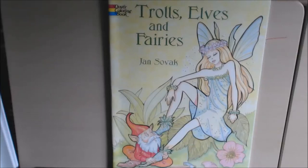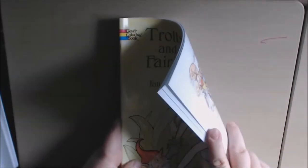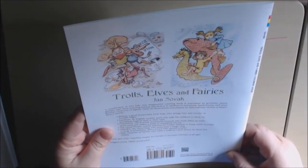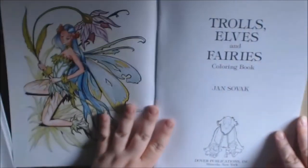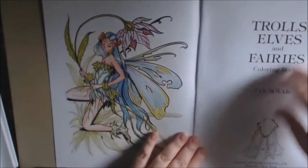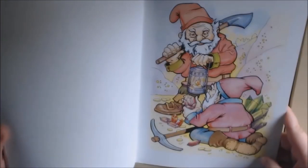I got a really cool Dover book today, it's called Trolls Elves and Fairy by Jan Sovak. This is one of those little smaller Dover books — the tiny small ones. This one has 29 illustrations. This is what the cover looks like; the inside cover is colored in beautiful fairies, and also the back.